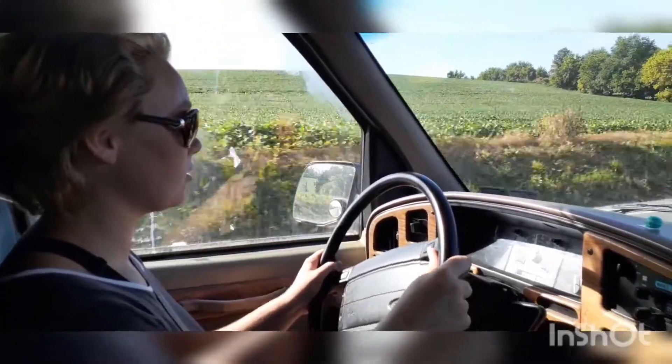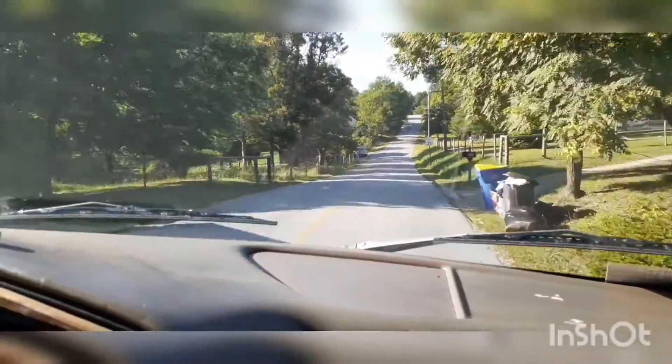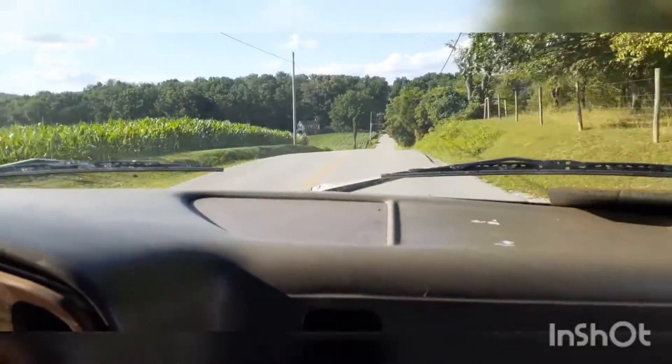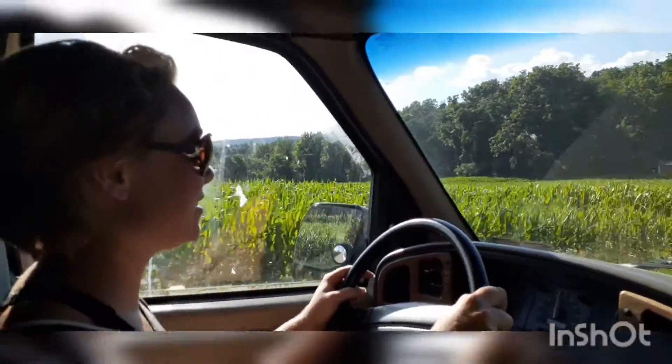There you go, get it going. On the road again — Nugget's finally on the road again. It's weird driving it where you can't see the hood, isn't it? Yeah, it is weird.